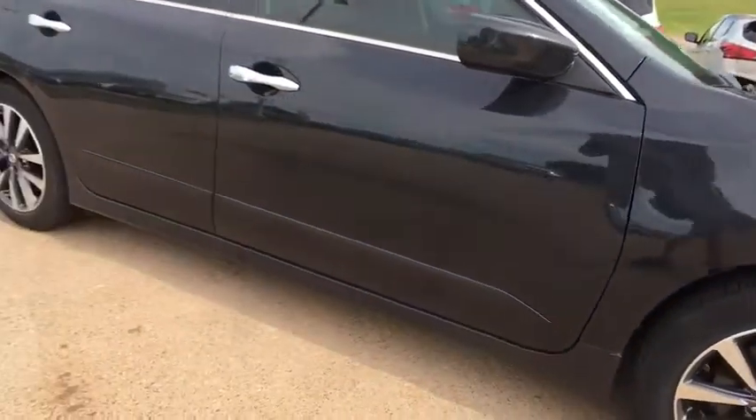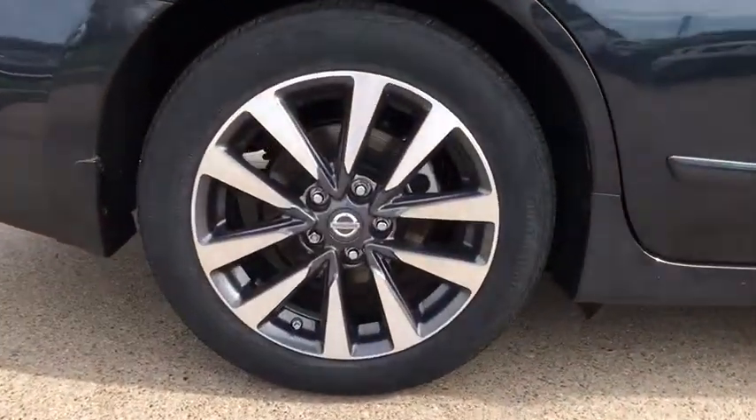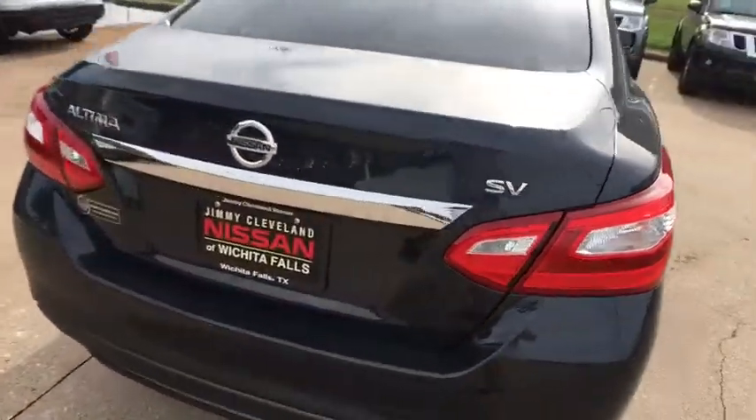Cloth seat trim, engine immobilizer, power rear window sunshade, leather shift knob. This isn't just a vehicle — it's an experience. So stop in for a test drive today.